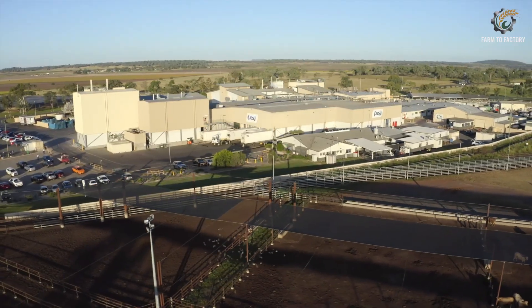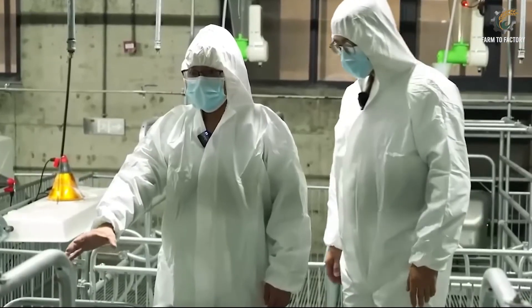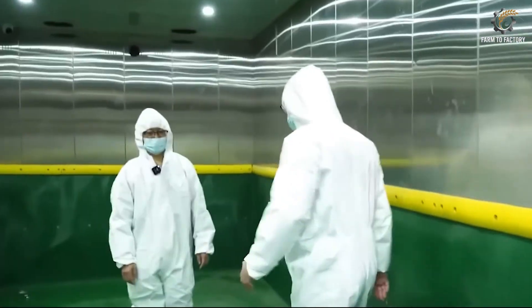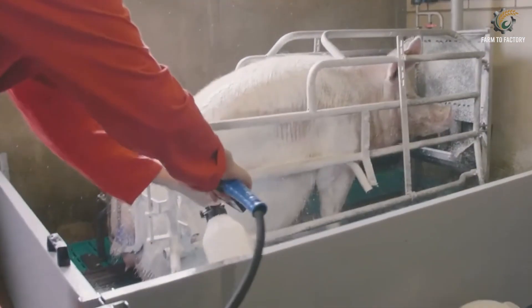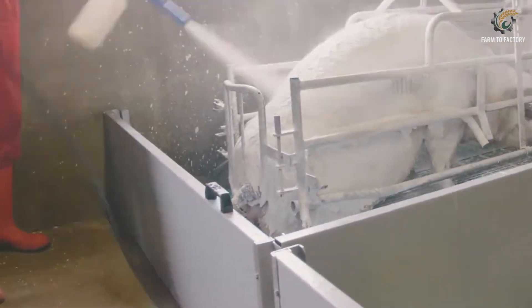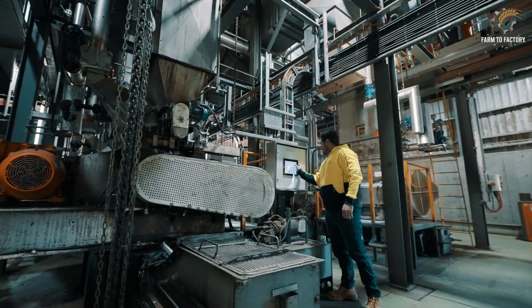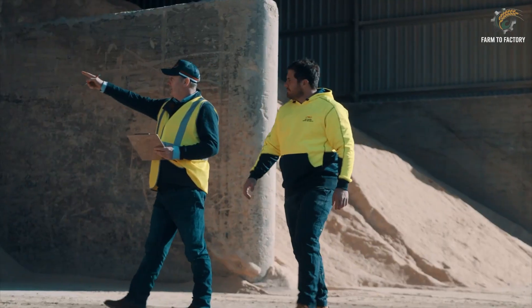Despite its high efficiency, the industry faces major challenges. Large farms emit methane and ammonia, and untreated waste can pollute soil and water sources. Antibiotic resistance remains a serious concern. Economically, the pork industry is vulnerable to disease outbreaks, feed price fluctuations, and trade bans.